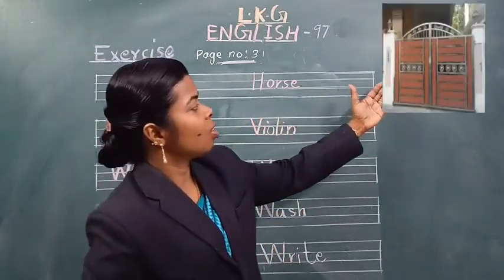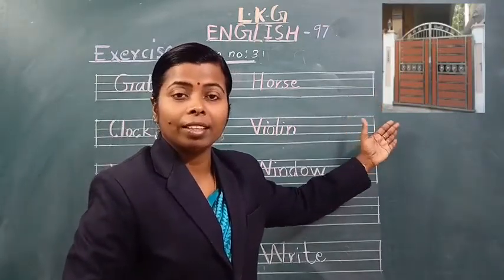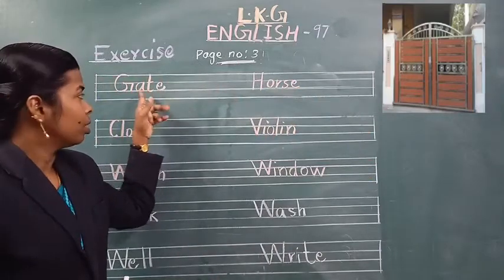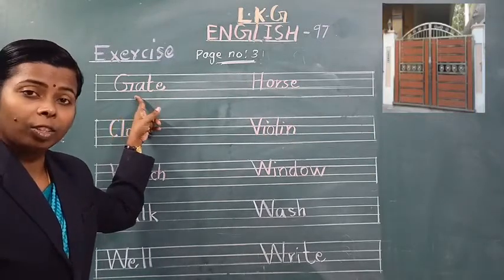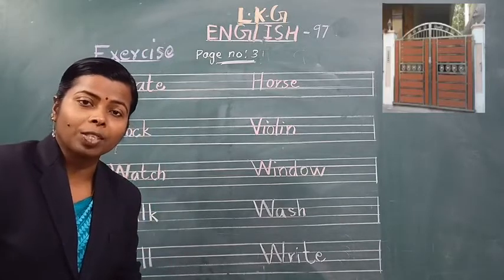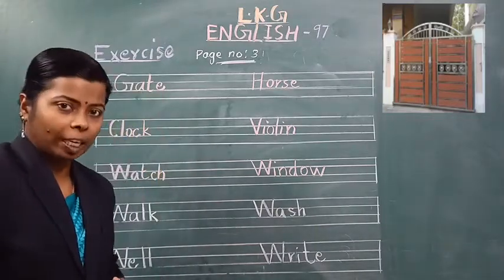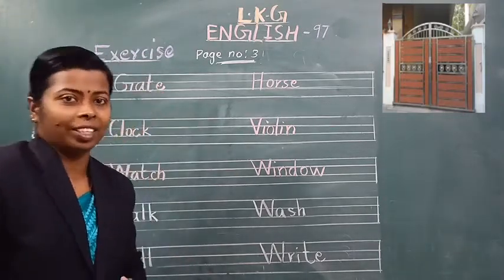See the picture. What is this? This is a gate. This is a gate — 'dwar'. G-A-T-E, gate. Okay, this is the word gate. Spell the word gate. G-A-T-E, gate. Say loudly. G-A-T-E, gate. Spell the word gate. G-A-T-E, gate. Great.